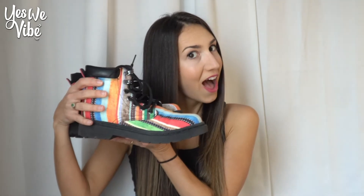I just found the cutest boots. These are 100% vegan high-quality micro suede boots only from YesWeVibe.com. YesWeVibe is a wonderful brand that wants to spread good vibes, smiles, and inspiration all over the world.